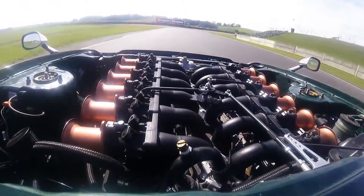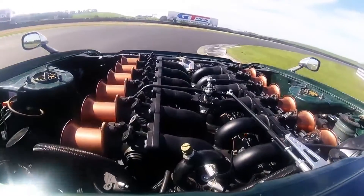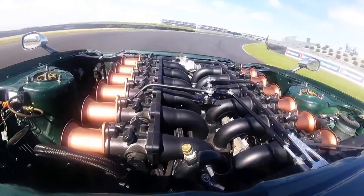Another reason why car enthusiasts love ITBs so much is because of the sound that ITBs make. Have a listen.